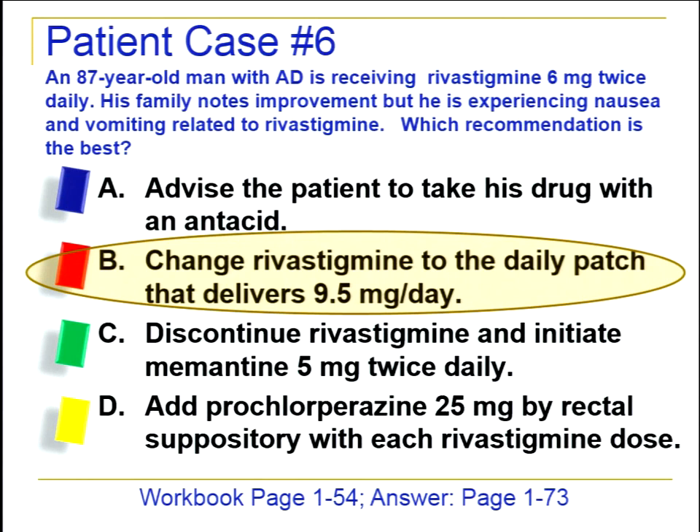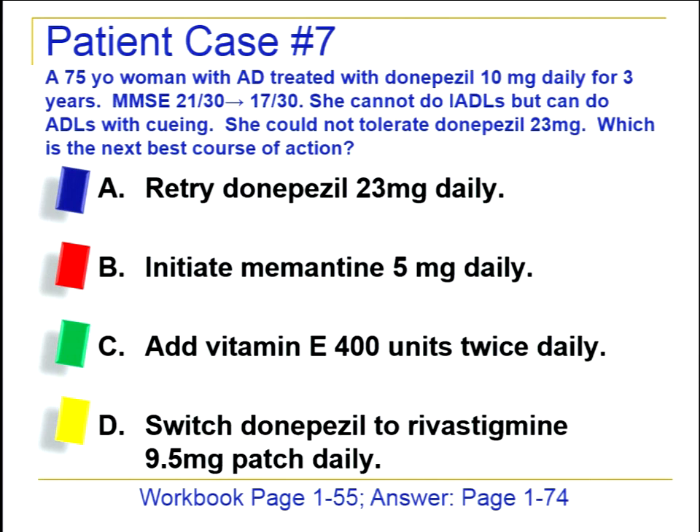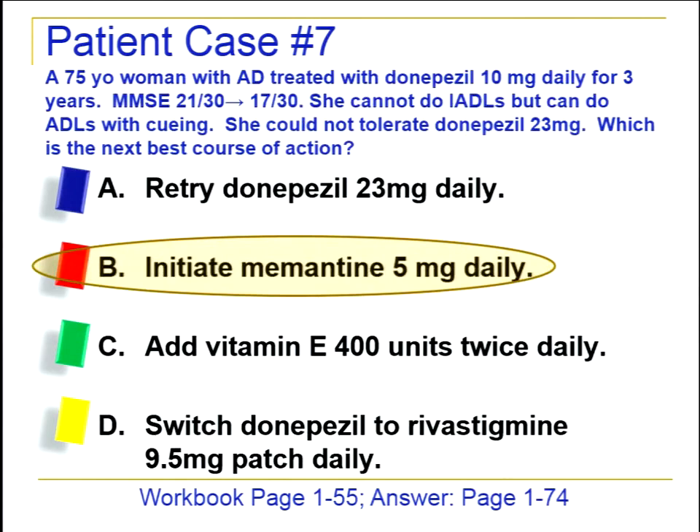In case seven, a 75-year-old woman has been on donepezil 10 mg for three years, and her MMSE is declining from mild to moderate disease. She cannot tolerate donepezil 23 mg. There's no evidence that retrying donepezil will give a different result. Adding vitamin E has not been conclusively shown to reduce cognitive symptoms in dementia. Switching to the rivastigmine patch would not provide any additional advantage in this scenario.